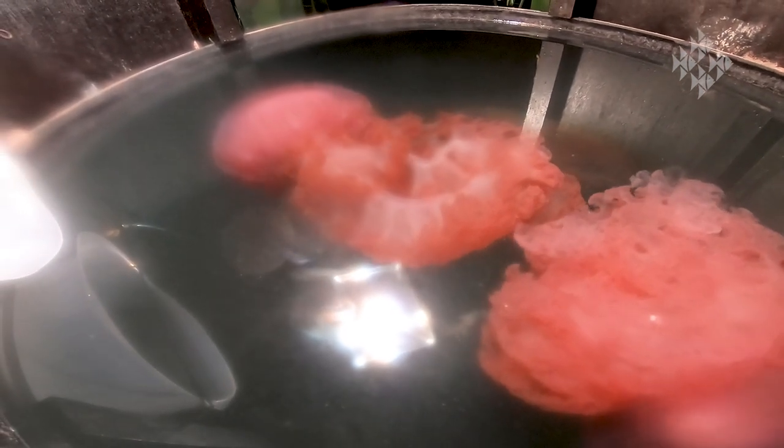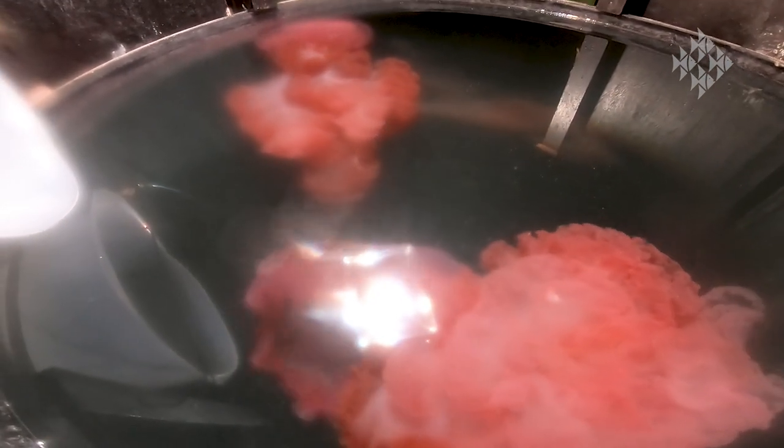Nematocysts are basically little harpoons of venom that grab onto the food and allow the food to stick to the jellyfish. The jellyfish have stinging cells that fire and harpoon everything — a stinging cell to catch fish, a stinging cell for fish eggs, a stinging cell for jellyfish if they eat jellyfish. So it's basically like velcro sticking to certain kinds of material only, and so this smoothie I'm going to slowly deliver to the jellyfish, we put it in between the lips of the jelly.